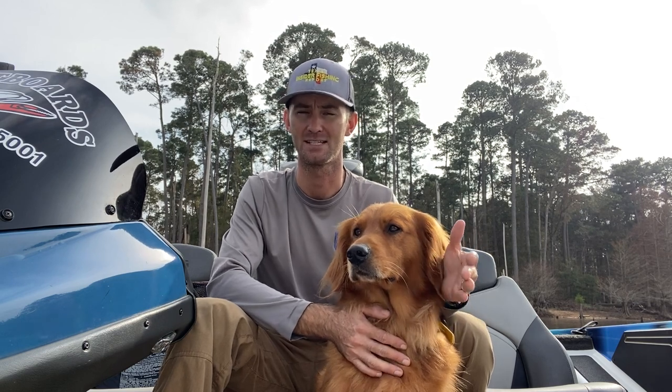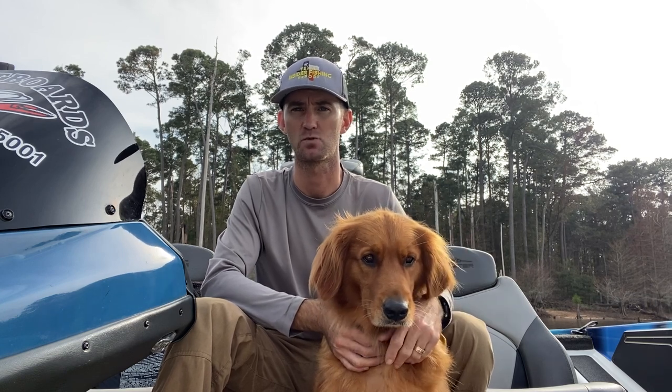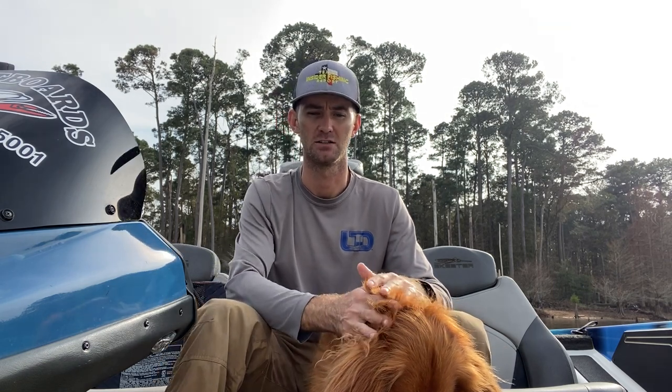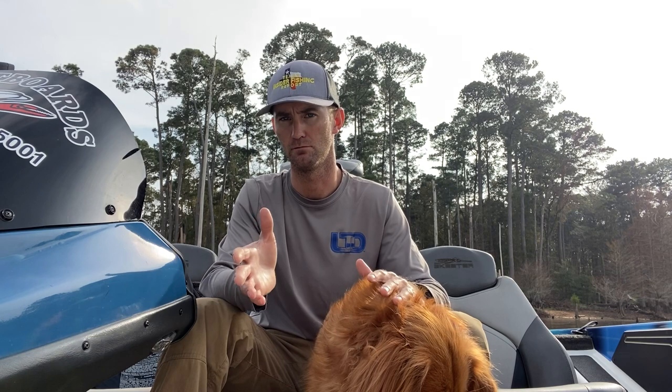Now to target those bigger fish, maybe a bigger Texas rig presentation — something like a bigger worm like your Bass Assassin 11 inch worm, or even a big jig is a good one to go to. Think bigger bait for bigger fish. Of course you're going to sacrifice a few bites by going to the bigger bait, but you will get bigger bites. A deep diving crankbait is another good option that works well right now.